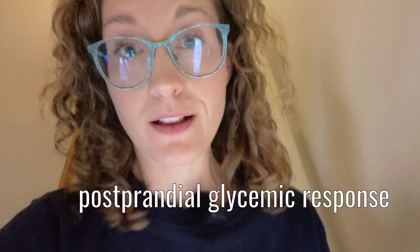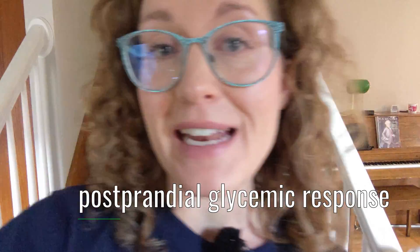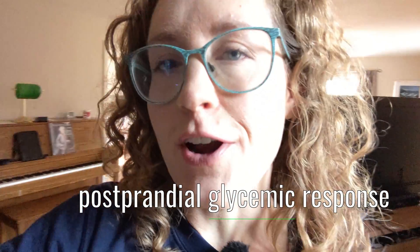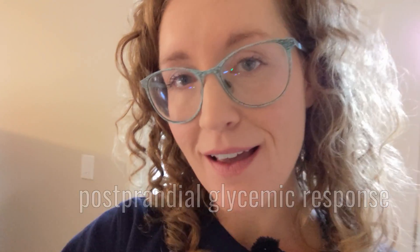It's day one of my experiment, and today I'm just drinking the smoothie with no exercise. The goal is to get a sense of my postprandial glycemic response — prandial meaning eating, post meaning after, glycemia referring to blood glucose. I've prepared by trying to reduce other factors that would impact my blood glucose response: I fasted for 12 hours overnight, haven't had any alcohol in the past 24 hours, and avoided super strenuous physical activity yesterday.